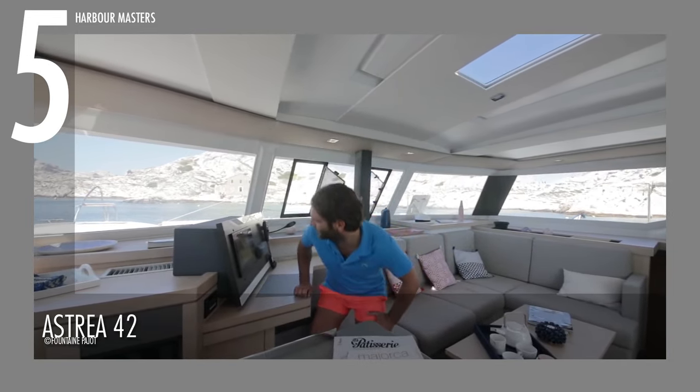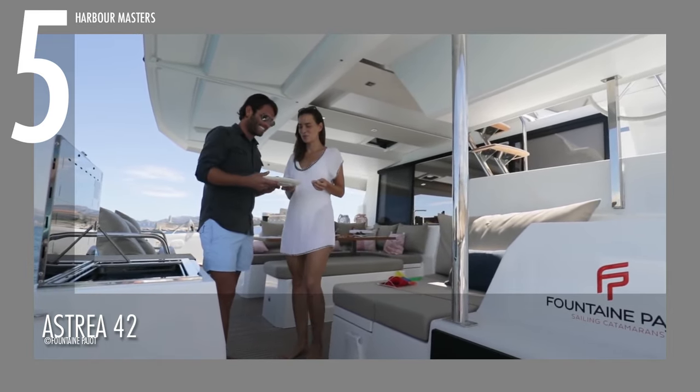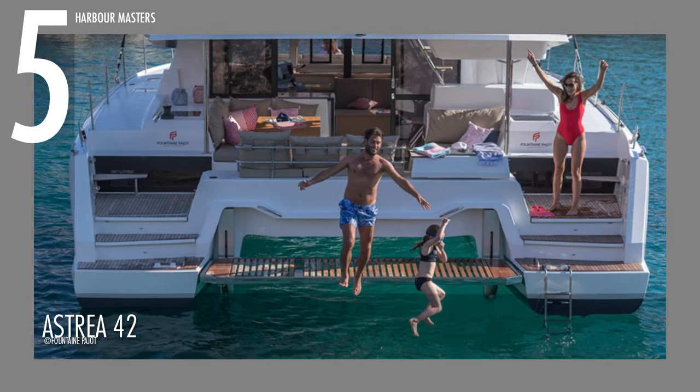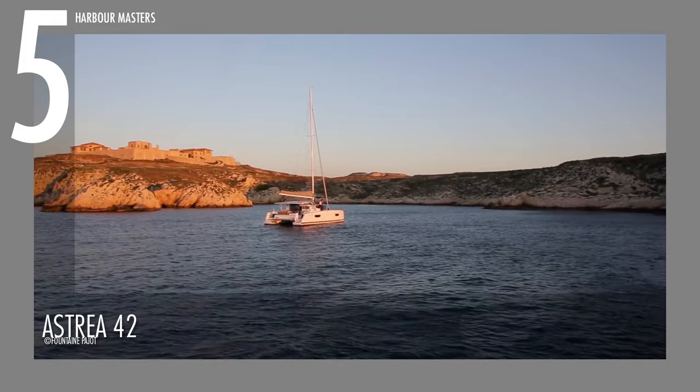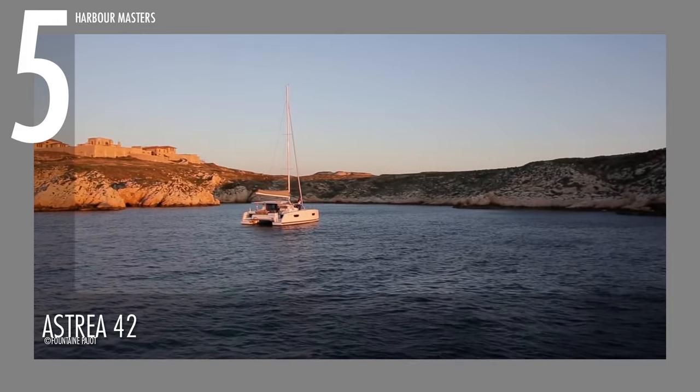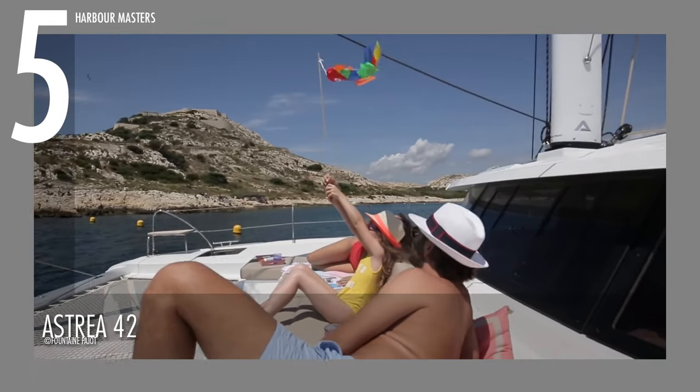You can also chill out in the large cockpit, which features a griddle, or enjoy the sea using the built-in footbridge, which turns the stern into a beach club. This model has an asking price of about 700,000 US dollars.